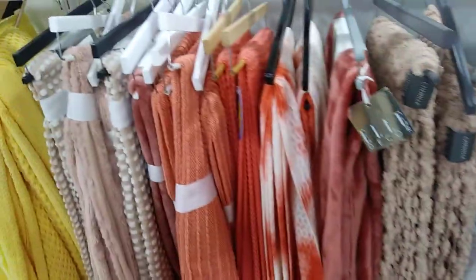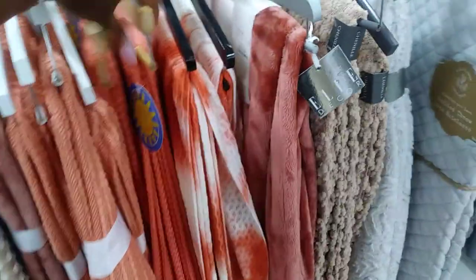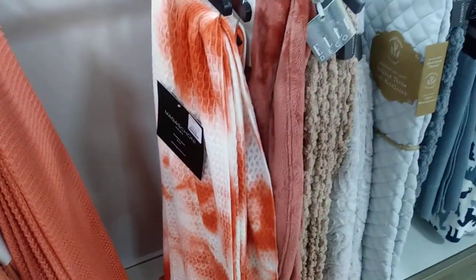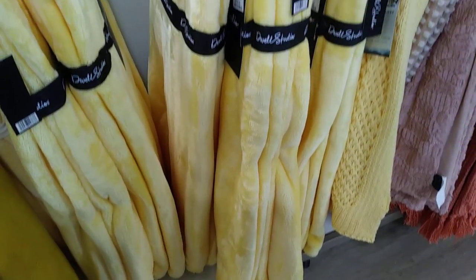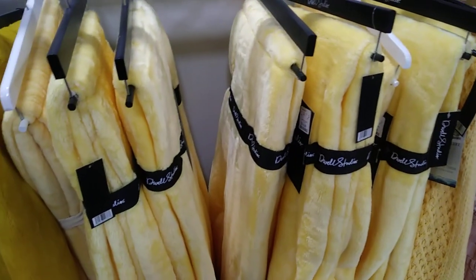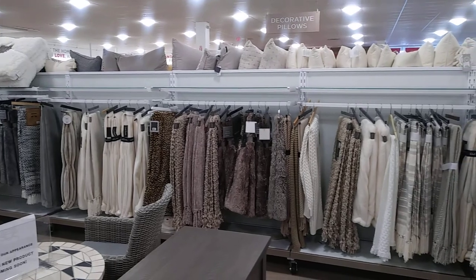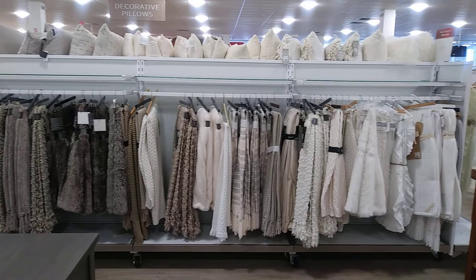I'm just going to pan through them so you guys can see them. That's cute right there, $16.99. These yellow ones here are $16.99 as well. As you can see they have a lot more — these are all throws. I'm glad they have them color coordinated, it looks really nice in here.